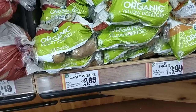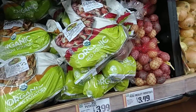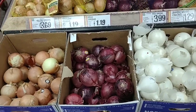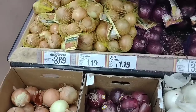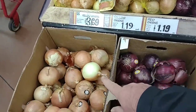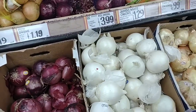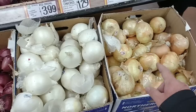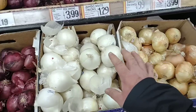Got some organic yellow potatoes, $3.99 for three pounds. Red potatoes $3.99 for three pounds — these prices aren't terrible. They have their onions here. Yellow onions $3.69 for two pounds, or $1.19 each. Red onions $1.19 each. Jumbo white onions — these are huge — $1.29 each. Sweet onions $0.99 a piece, and right off the bat these look great.